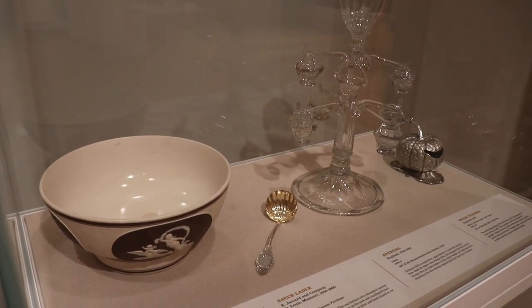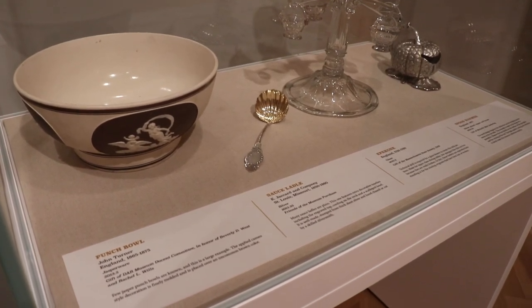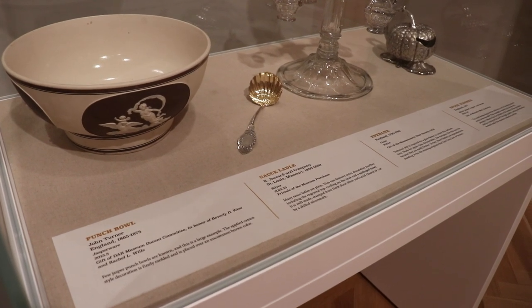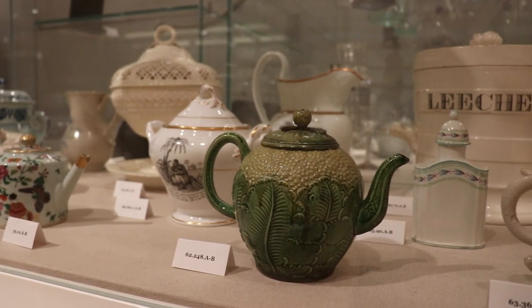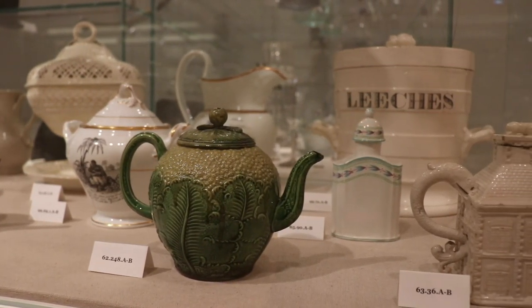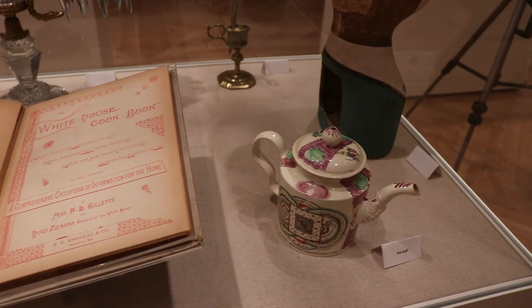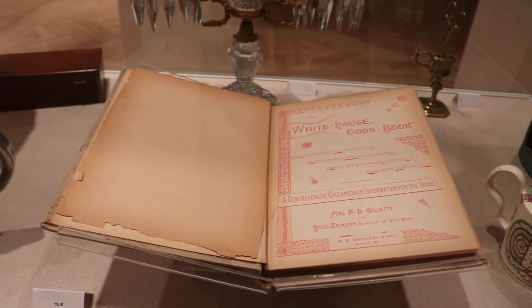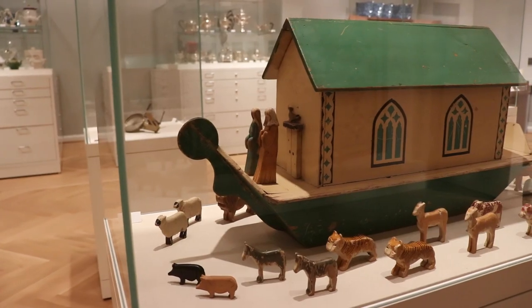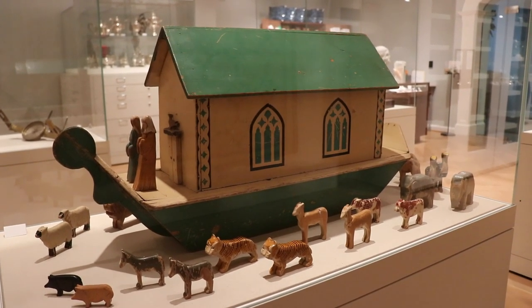In other museum exhibits, what we often try to do is have interpretive labels associated or adjacent to the objects. But what we have here in the study gallery are just the object ID numbers, and that allows us a few more opportunities to put out additional objects that we probably couldn't before, because those interpretive labels take up so much space. Not having the interpretive labels also allows the curators to quickly update records and put out more objects.